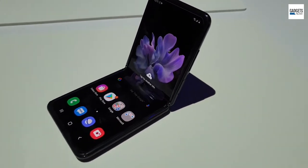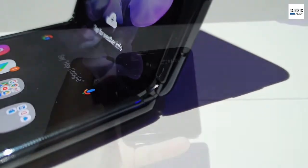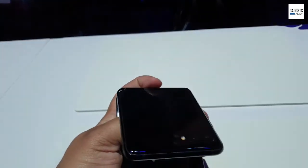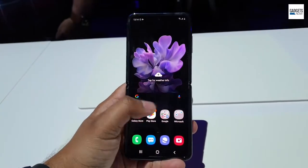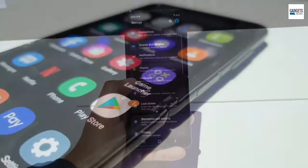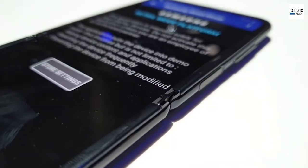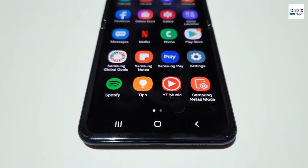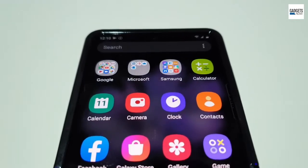After the Galaxy Fold, Samsung has now launched its second smartphone with a foldable display. Called the Galaxy Z Flip, it flaunts a completely new design and will bring back old memories of flip phones. Featuring a clamshell design, it folds in the center and protects the delicate flexible screen. The form factor is similar to the new Moto Razr. Unlike the Galaxy Fold, the Z Flip features Samsung's new bendable ultra-thin glass, making it the first foldable phone offering a glass layer instead of plastic.